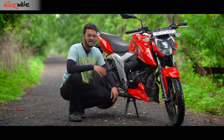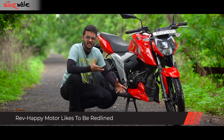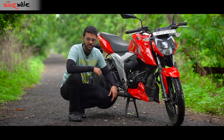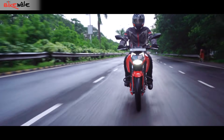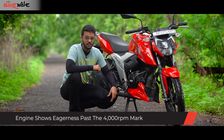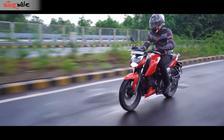The most notable aspect about the RTR160's engine is that it really likes to rev to its redline, unlike many other bikes in its class like the Hero Extreme 160R and the Bajaj Pulsar S160, which feel a bit strangled after a certain point. The Apache feels calm and relaxed at lower revs, but once you get past 4,000 rpm, it shows eagerness to go faster. Keep revving it beyond 5,000 rpm and there's an exhilarating buildup of momentum that keeps getting stronger until about 9,000 rpm.